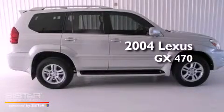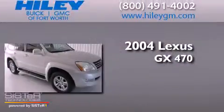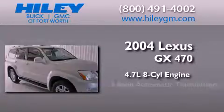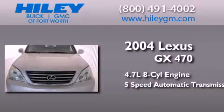This is a 2004 Lexus GX470. It features a 4.7-liter, eight-cylinder engine, a five-speed automatic transmission, and four-wheel drive.